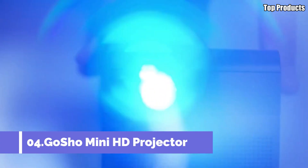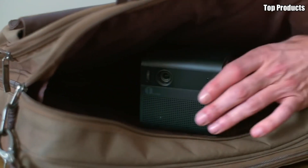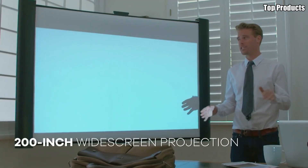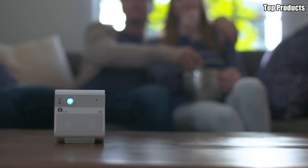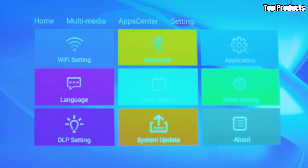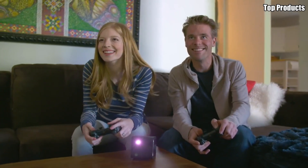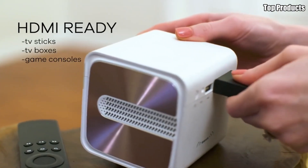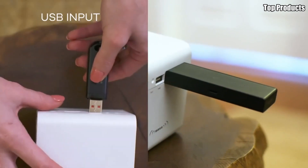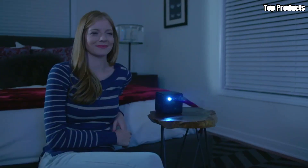Number 4: GoShow Mini HD Projector. Introducing the GoShow Mini HD Projector, your ultimate portable entertainment companion. With its compact size and powerful features, this projector brings the big-screen experience to any location, whether you're at home, in the office, or on the go. Despite its small footprint, the GoShow Mini HD Projector delivers impressive image quality, boasting HD resolution and vibrant colors. With a projection size of up to 120 inches, you can enjoy a cinematic experience from the comfort of your own space.